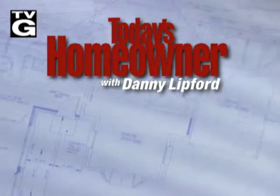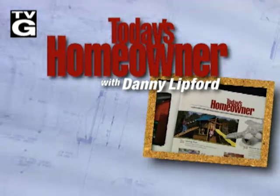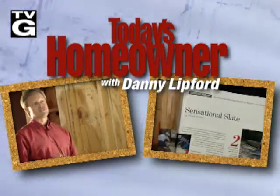Welcome to Today's Homeowner with Danny Lipford. Expert advice on improving your home, from the pages of Today's Homeowner magazine and professional remodeler Danny Lipford.